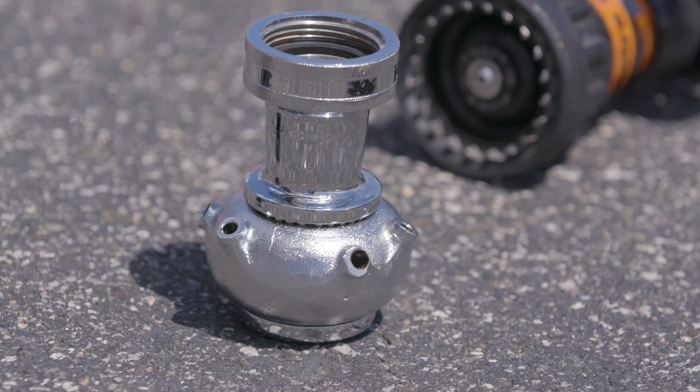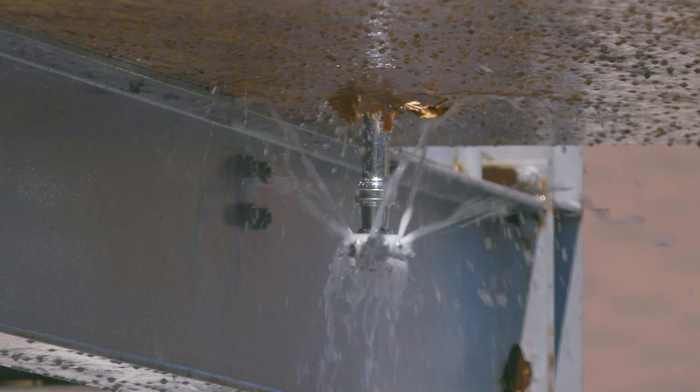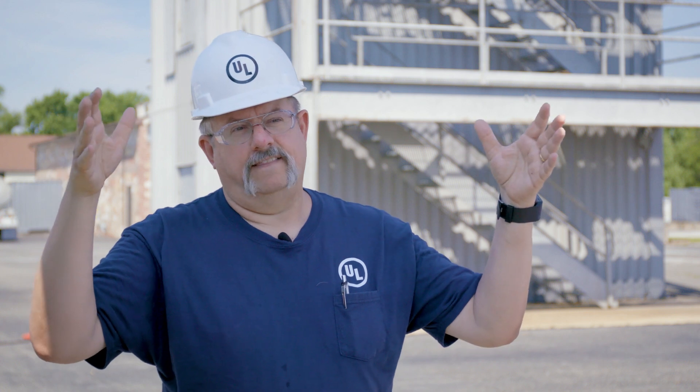We have two different types of cellar nozzles that we're working with. One is the Bresnan distributor, which is the classic cellar nozzle. It has solid streams that emit from it and rotate around, throwing water up and against the ceiling area to cool the wood and the floor assembly that's on fire.